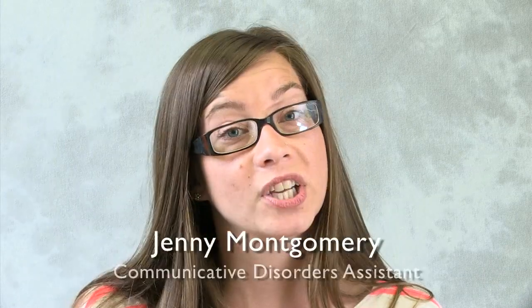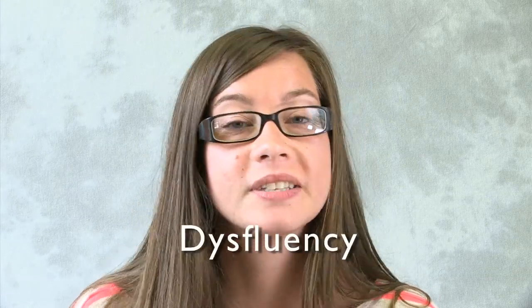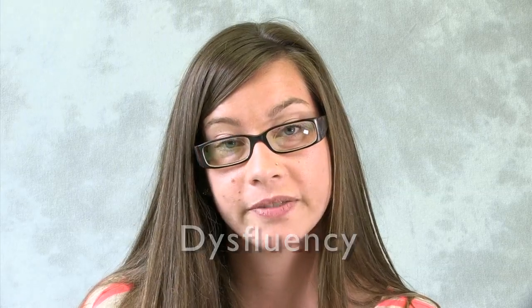Have you ever found yourself hesitating when speaking, or found a particular word or sound that causes you to hesitate or stutter? It's known as a disfluency, which is simply something that interrupts the natural flow of speech. But there are gentle techniques that can help.